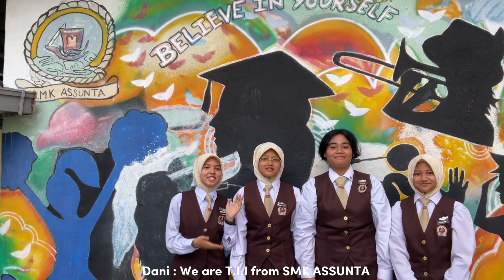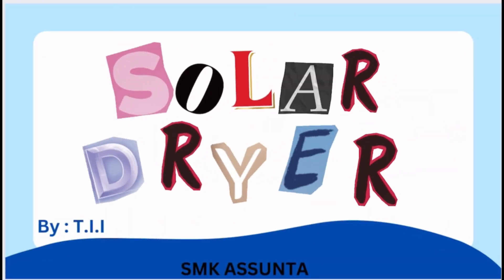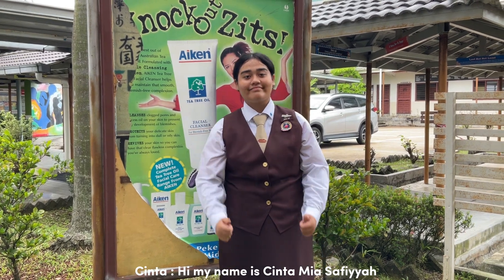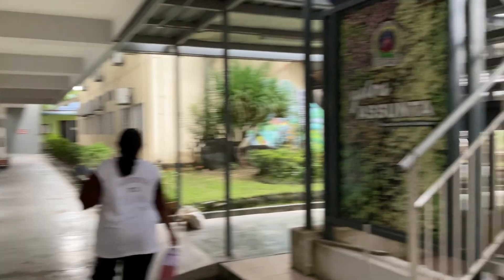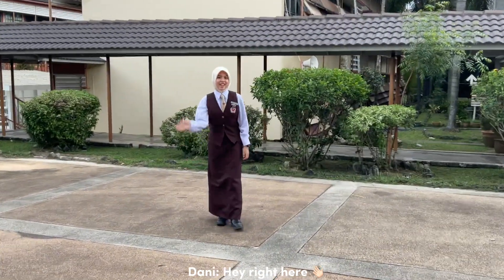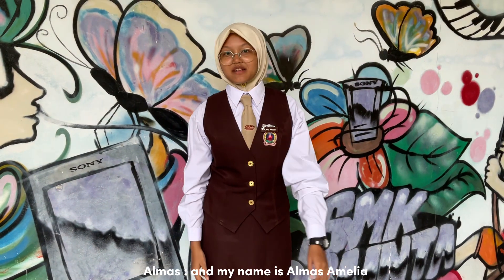Hello everyone! We are T.I.I. Hi, my name is H.I.M.L.A. Safya. Hi, my name is Neralia Katrina. Hello everyone, my name is Neralia Katrina.